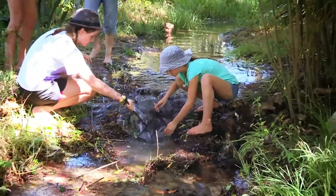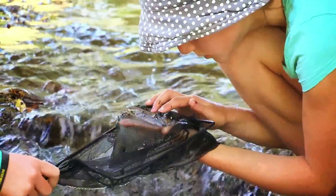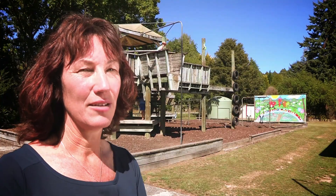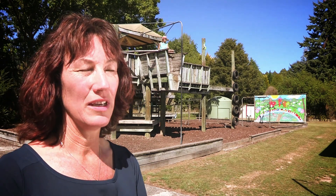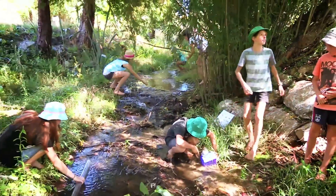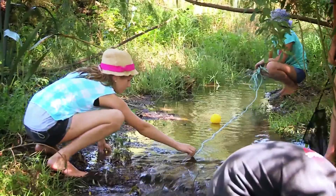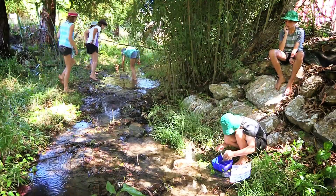Lots of the activities have been around the critters that live in the stream. It's always a fun part of the learning. Some of the outcomes for the students here and the school community have to be about the connections we've made, as well as all the specific learning — children learning about ecosystems and protecting the environment. And I really do believe that the kids value that stream.